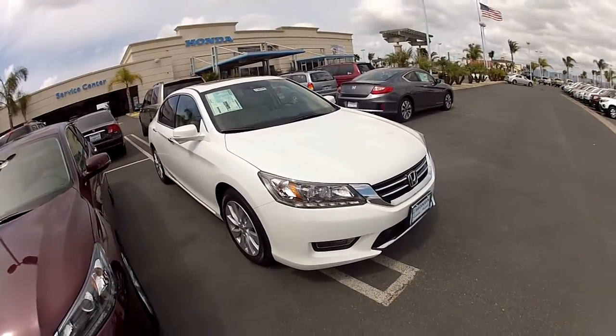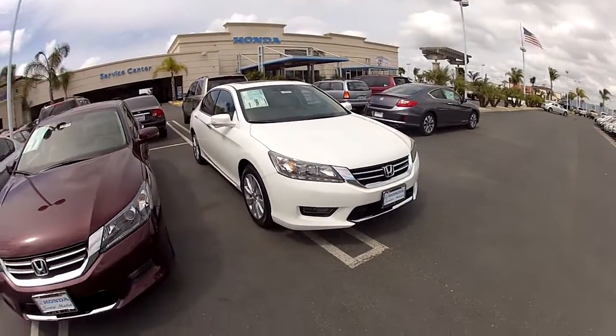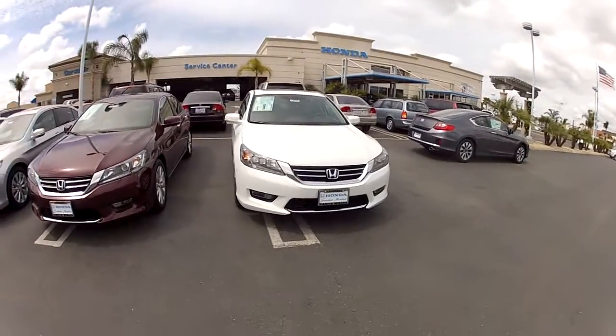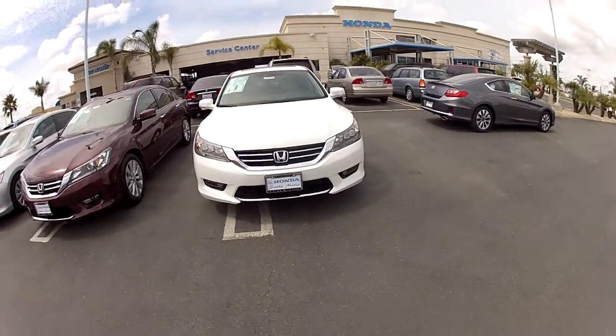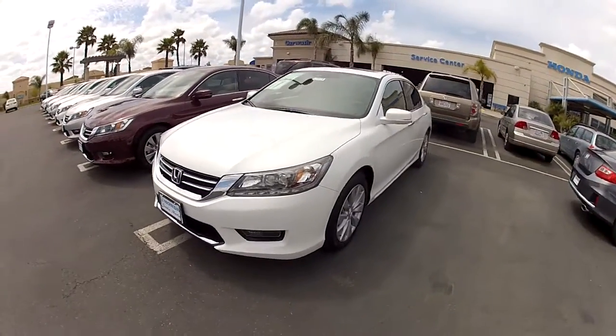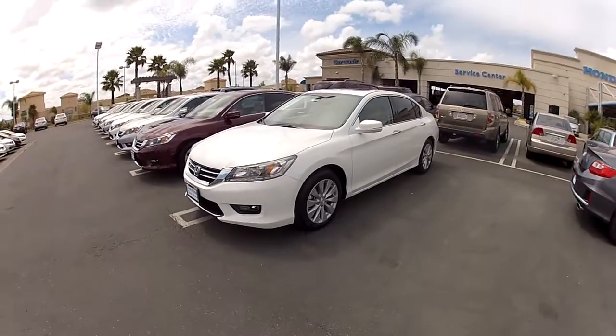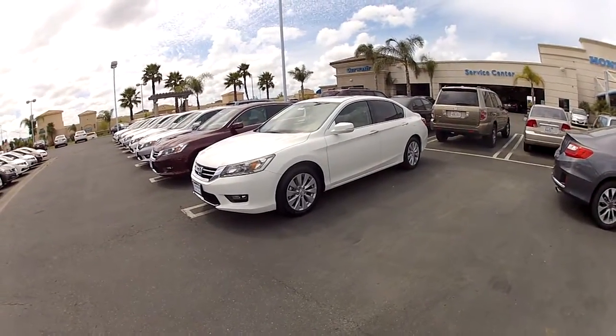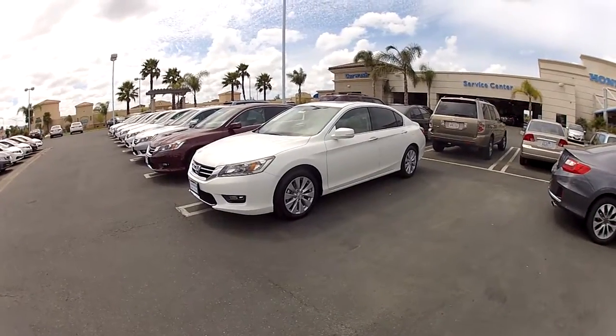What's up, my friends. It's Edward, your Honda man. I just want to show you this quick video on this brand new 2014 Honda Accord Touring. This is the highest model you can get on the 2014 Accords, so I hope this video will help you if you are in the market to purchase this vehicle.